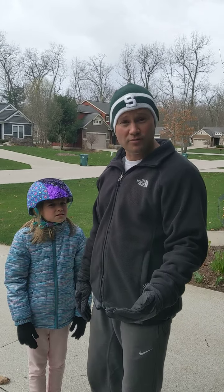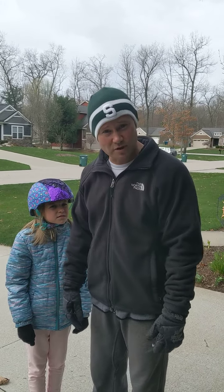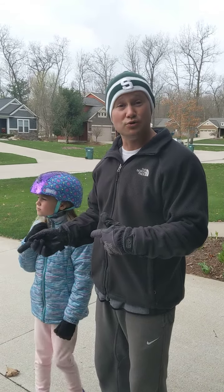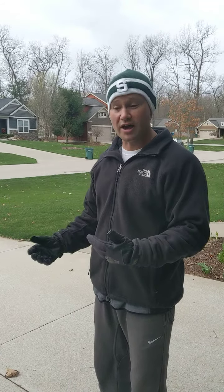So that doesn't get us all the way to our 50 minutes, because we want to do 50 minutes of exercise per day, but that gets us pretty close. What we've been doing is we've been doing that twice a day, so we've been doing a little bit more than that.